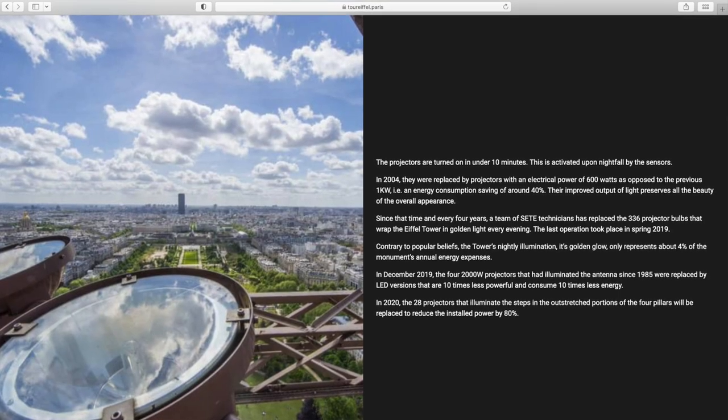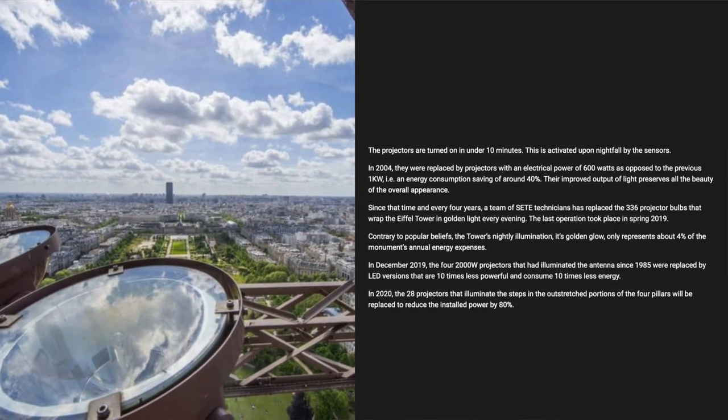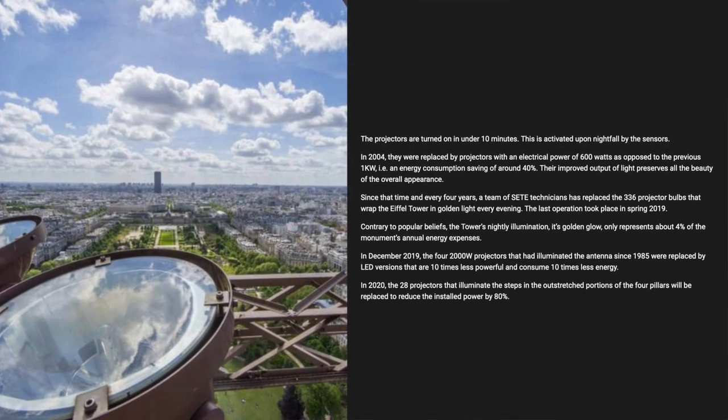If you've ever been to Paris before you know that the best time to see the Eiffel Tower is at night when it's all lit up. Since the tower was built before electricity was developed, they actually first illuminated it with 10,000 gas lamps to accentuate the tower's lines — that would have been a sight to see. Nowadays the tower is lit every night using energy-efficient lighting and projectors, which surprisingly only accounts for about 4% of the monument's annual energy expenses.